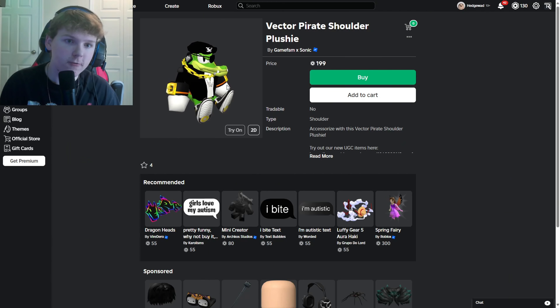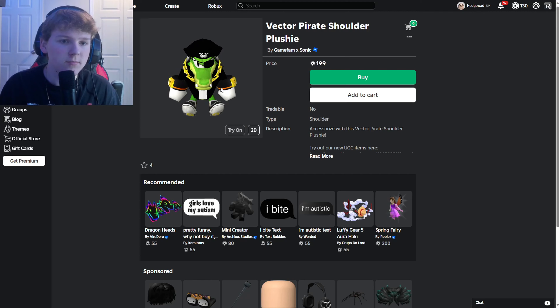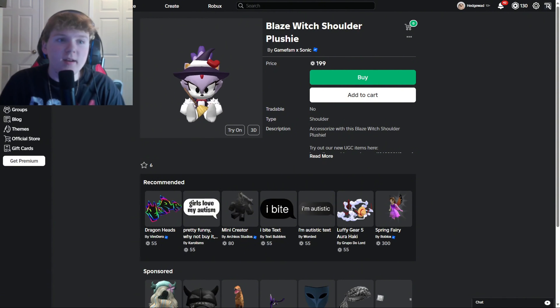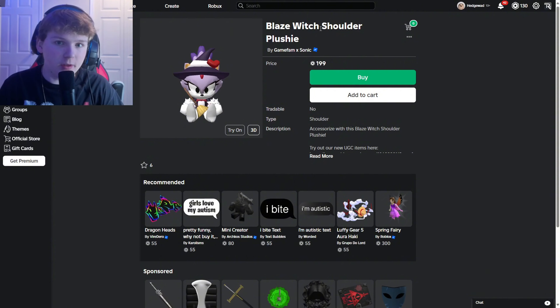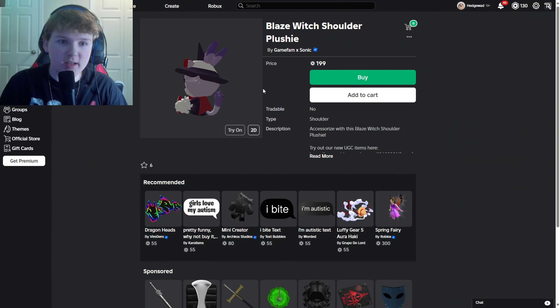The Vector one kind of looks like a Halloween costume, but the other one is definitely a Halloween-themed skin for sure. Sorry if my camera keeps going a little blurry — it's kind of out of focus, it's a little bit annoying. But as you can see here, this is the Witch Blaze shoulder plushie, and I think this is definitely going to be a skin.